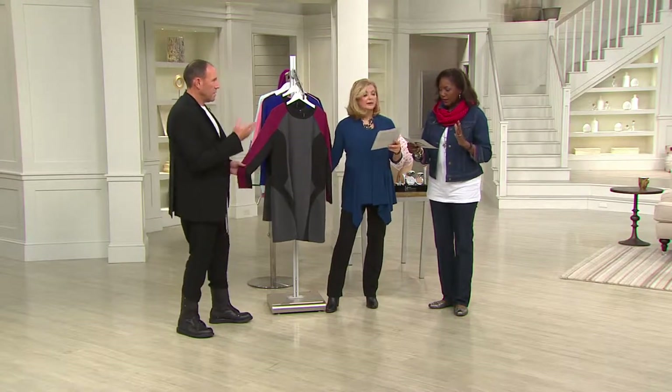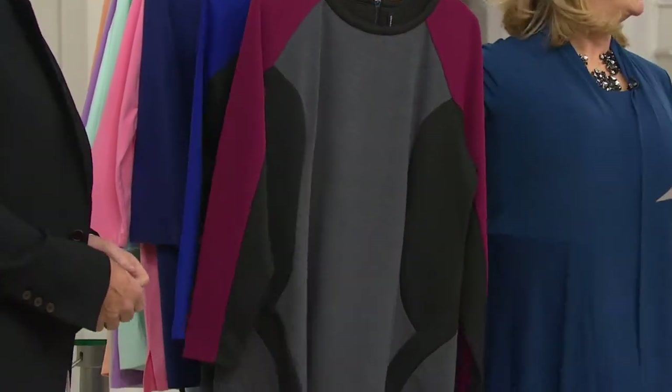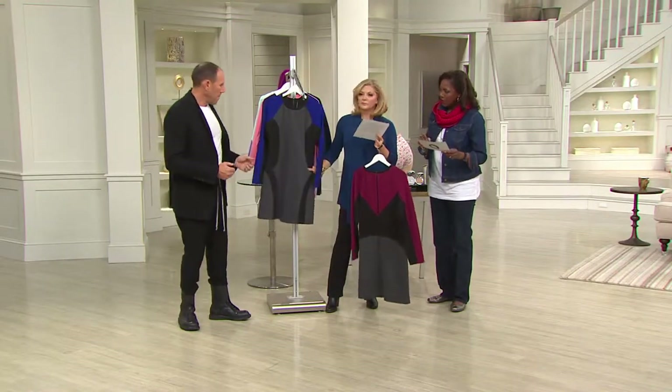This dress comes in two colors, so you'll have your choice of the red, gray, and black combo. That's what you're looking at, sizes two through 24. The red is more of a merlot — it's kind of like a burgundy wine, a beautiful shape. Marsala. And then the cobalt and gray.